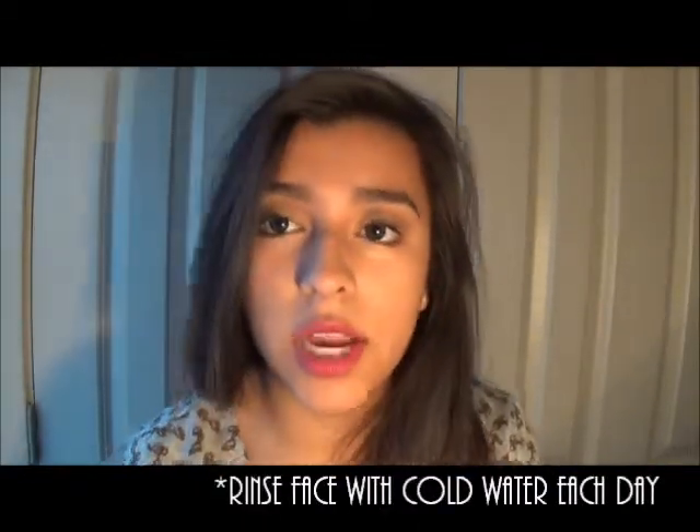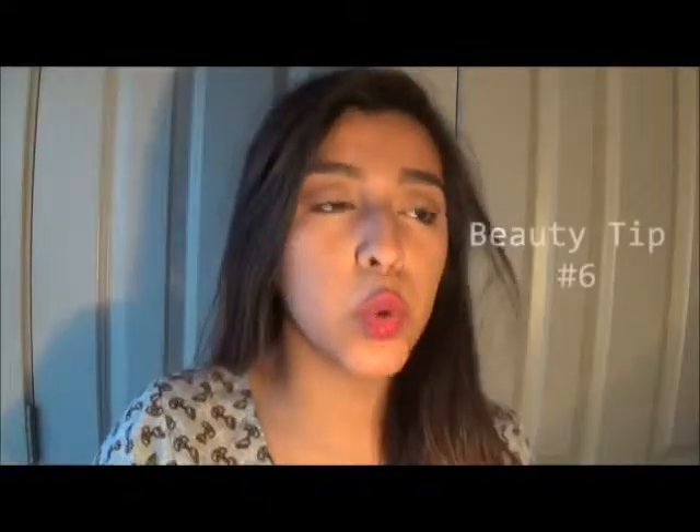Yeah, this is a great tip. I don't really do it — I do wash my face in the morning, I just put water on it, I don't really use a cleanser. But it's good to try to get all the toxins out because normally when you're sleeping your body's doing a lot.